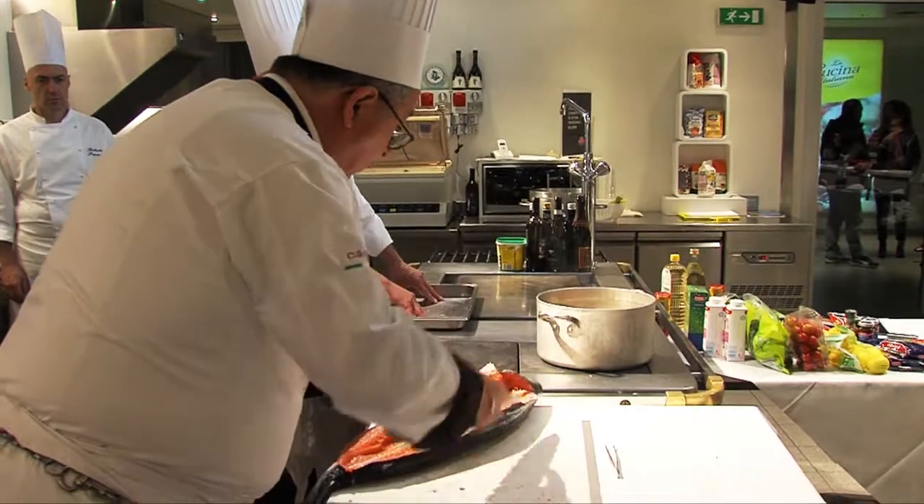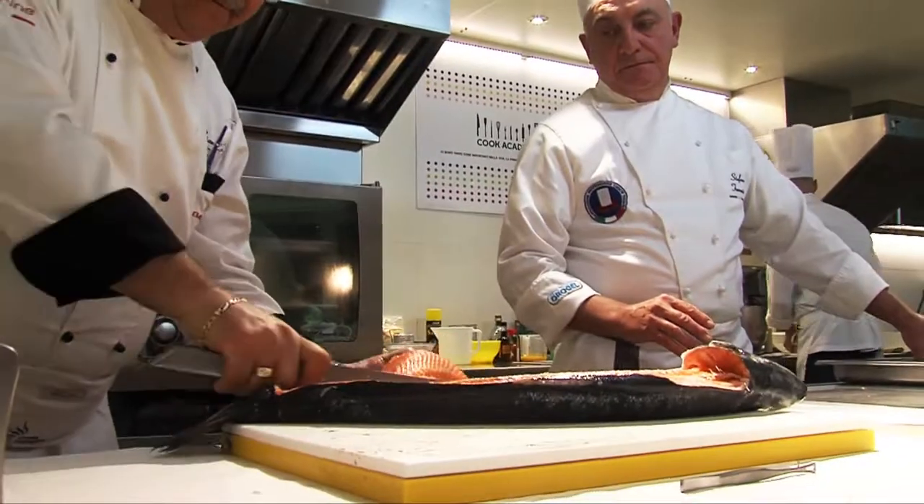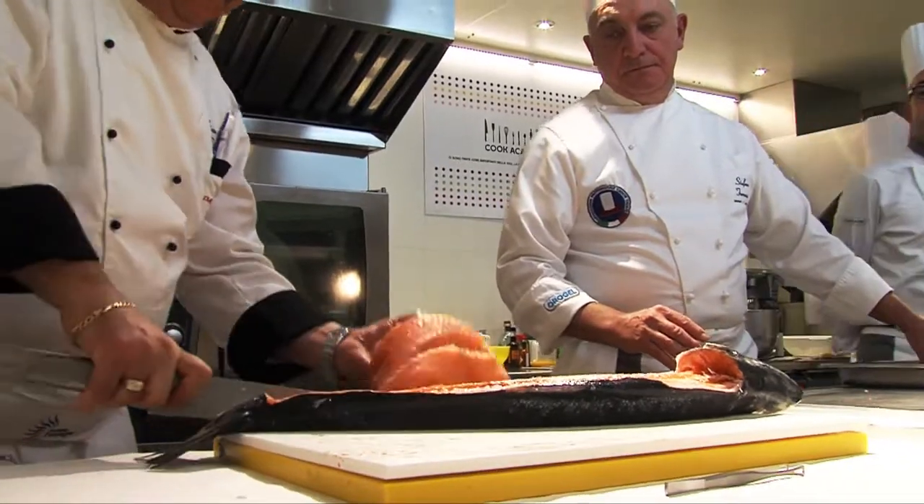Fish recipes always manage to surprise and delight us with their aromas, their colors, their flavor. We must not forget, however, that fish requires great professionalism in preparation and in the kitchen, and thanks to our MasterChefs we will succeed in offering unforgettable menus.